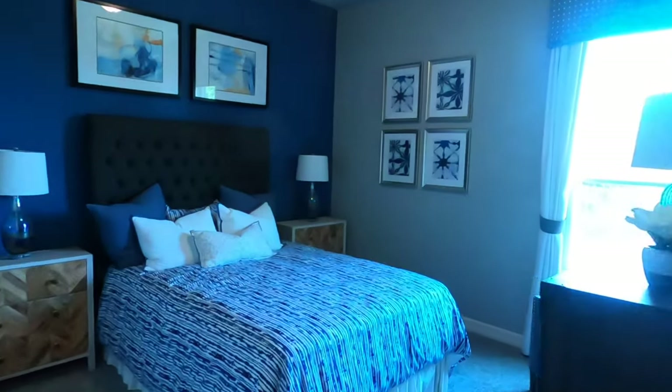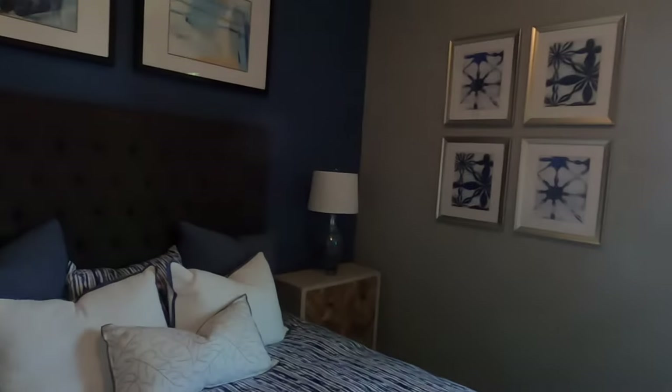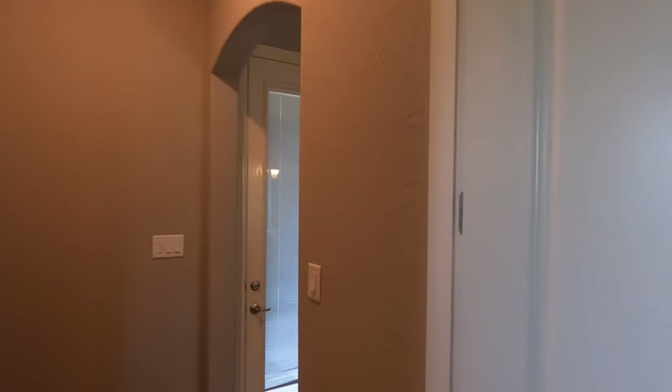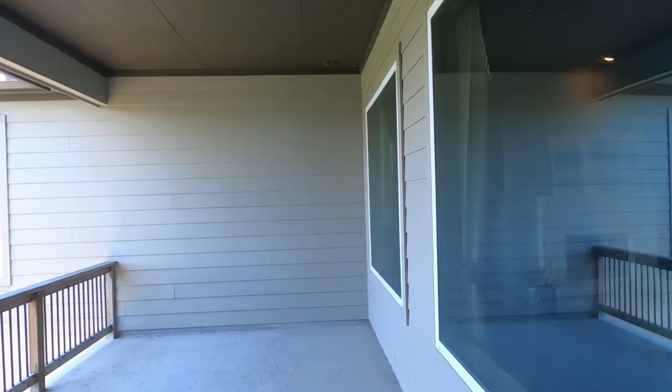This is a downstairs full bath with a beautiful shower. You're going to try to get the floor with a guest bedroom. Once again, they've got the tall ceilings, and an average closet for a guest bedroom. But definitely they do have the eight-foot doors.